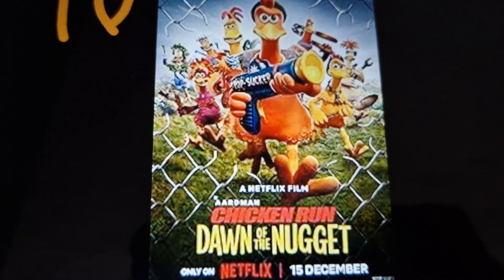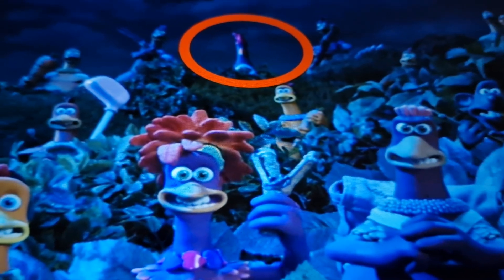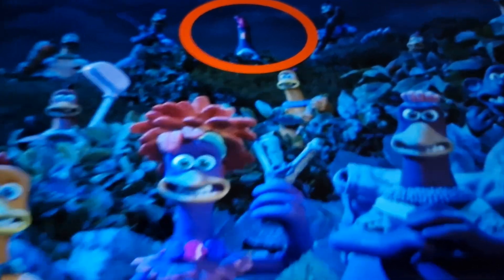Number 10, Chicken Run, Dawn of the Nuggets. In the end, one of the chickens is the penguin.